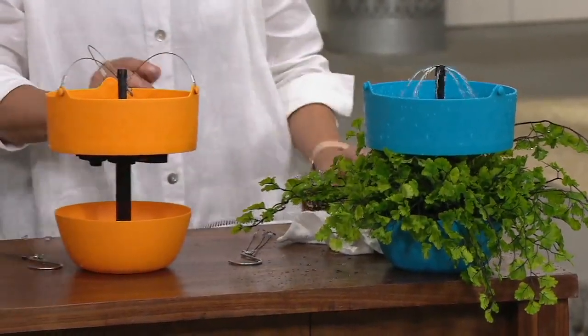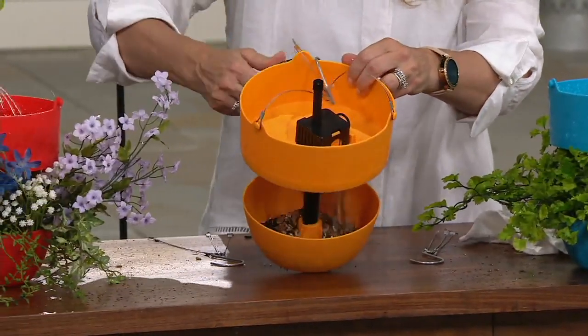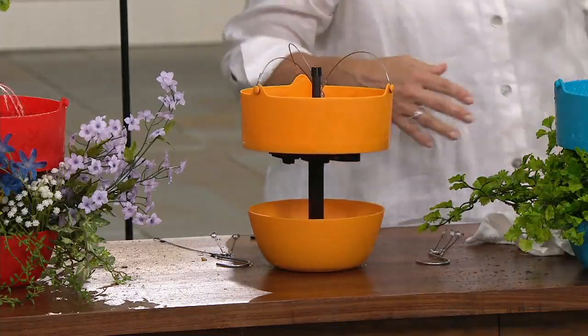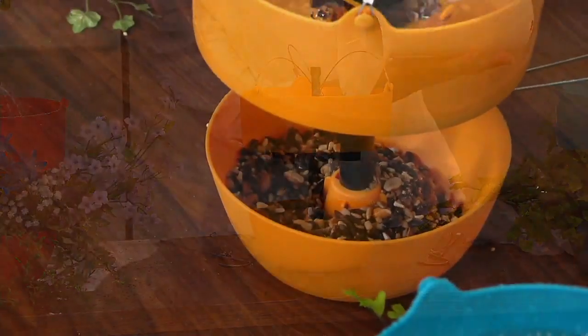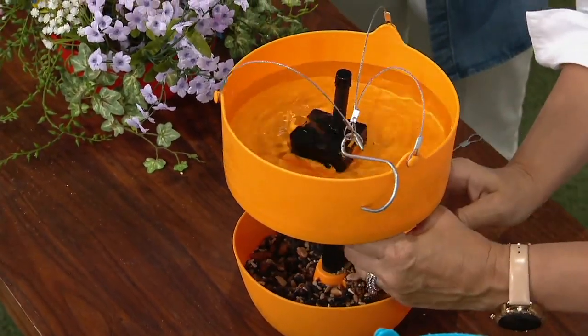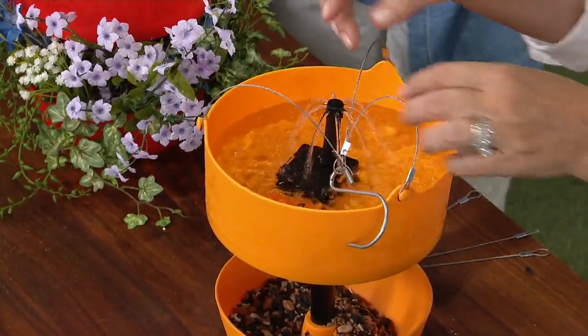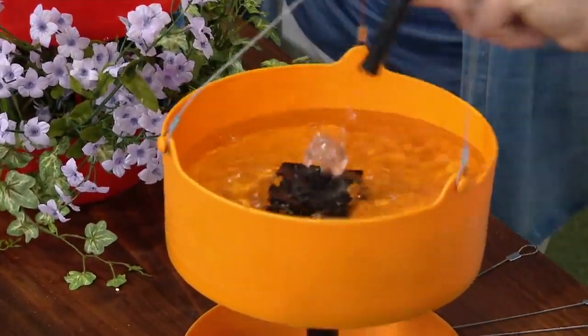It does have drainage holes. This one I'm going to add a little bird seed into the bottom — it'll hold about four cups of bird seed. Just pour the water right in, choose to use the hangers or take them right off the buttons, then push the button on the side and you have an instant fountain anywhere. You can also take the attachment off and have just a bubbler.